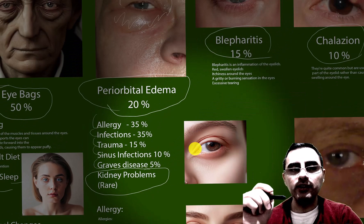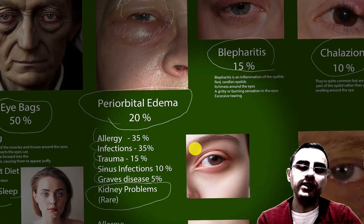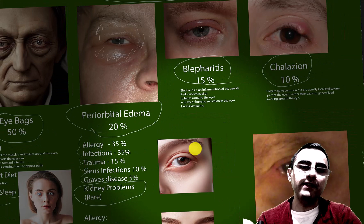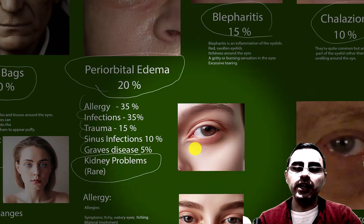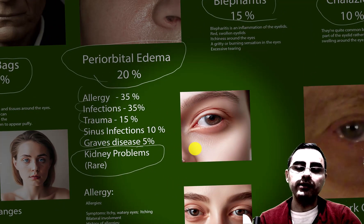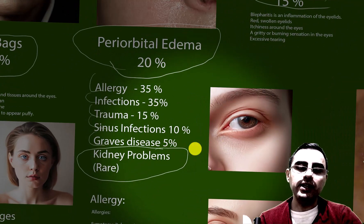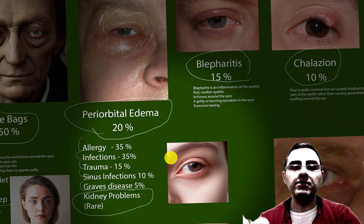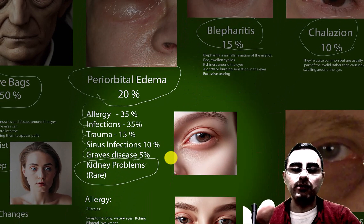However, if a person has puffy eyes, it does not automatically mean kidney disease, because puffy eyes are not an early symptom of kidney disease. Edema and swelling typically appear in the legs and feet before the eyes. In advanced stages of kidney disease, periorbital edema is possible, but it is not very common.